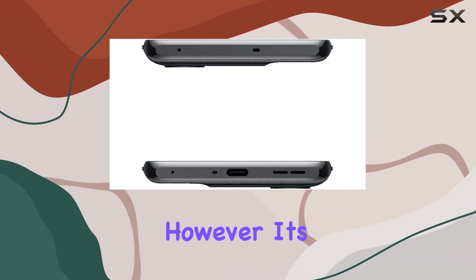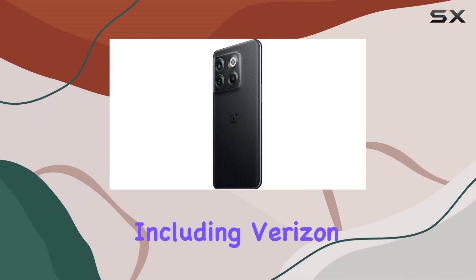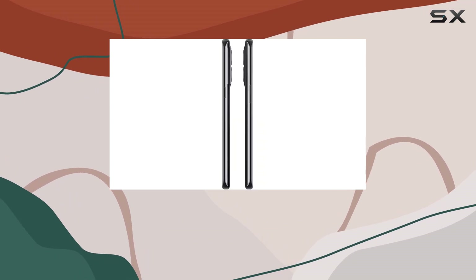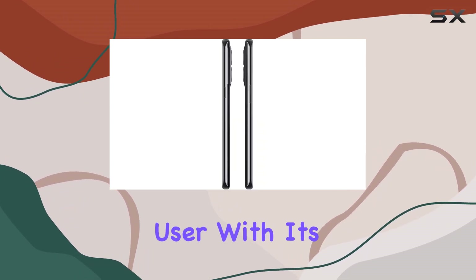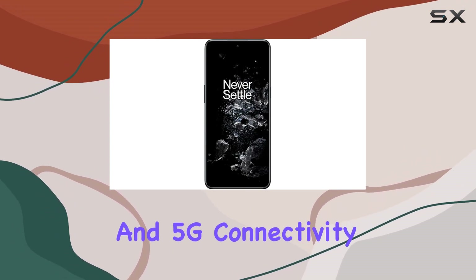However, it's crucial to note that it's not compatible with CDMA networks, including Verizon, Sprint, and US Cellular. In summary, the OnePlus 10T 5G caters to the tech-savvy user with its powerful processor, impressive camera capabilities, and 5G connectivity.